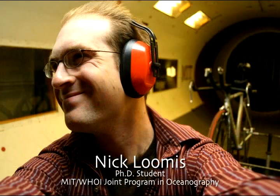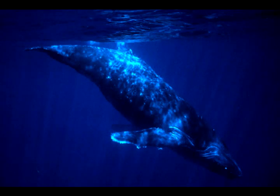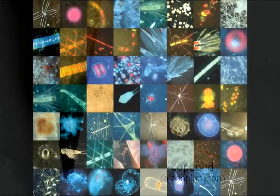The ocean is teeming with life. The problem is most of the life in the ocean we actually can't see. You usually think of whales, dolphins, fish, but think even smaller than that. The ocean is filled with tiny plants and animals called plankton.